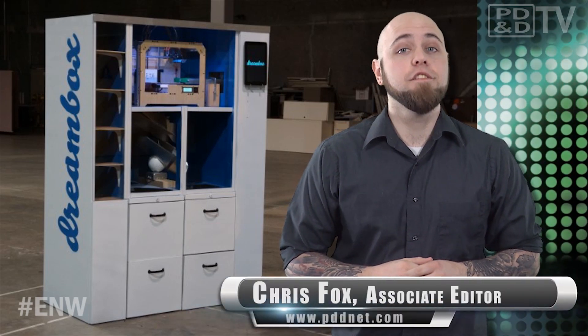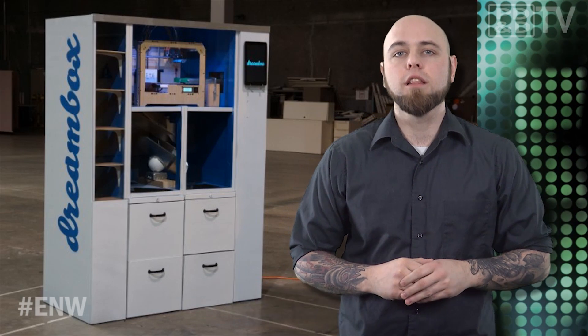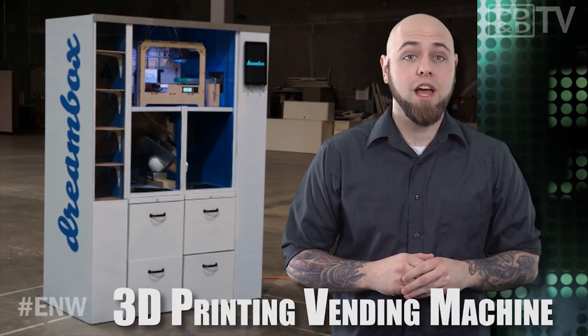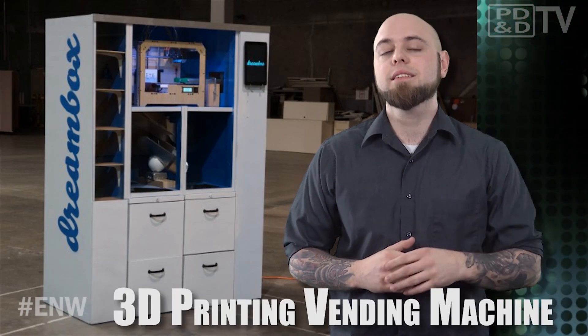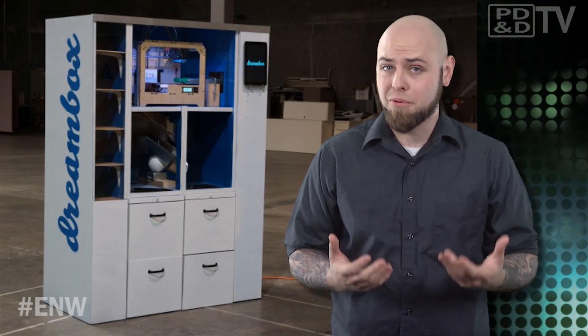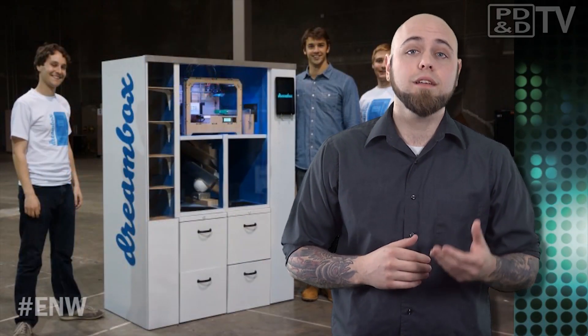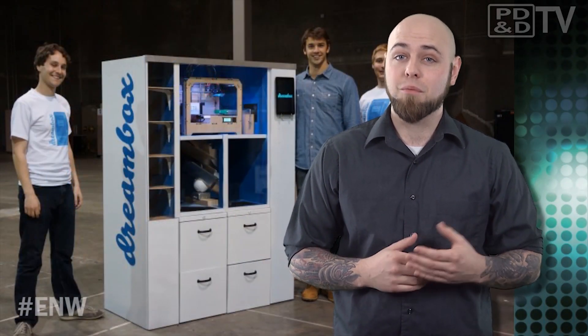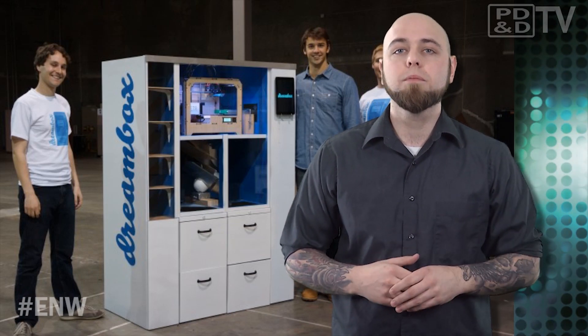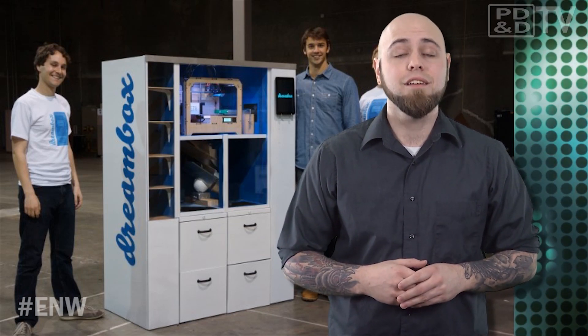Both professional engineers and layfolk are making strides within the maker community. And if you're an engineer that loves your profession so much that you can't help but bring work home, desktop 3D printing is essential. But what if you don't want to foot the bill for a desktop 3D printer? A group of Berkeley students found it difficult to get quick delivery of 3D printing creations from online vendors, so they developed the concept of creating a network of local, automated 3D printing vending machines.